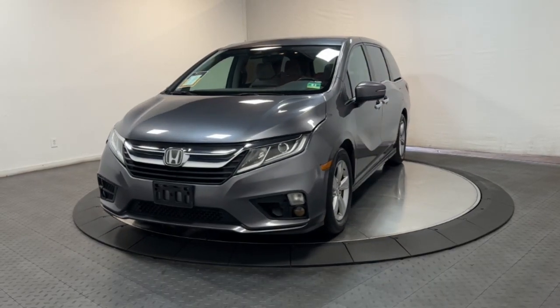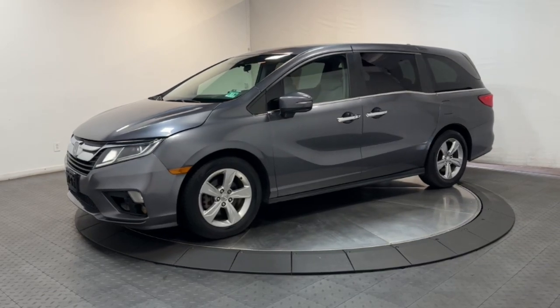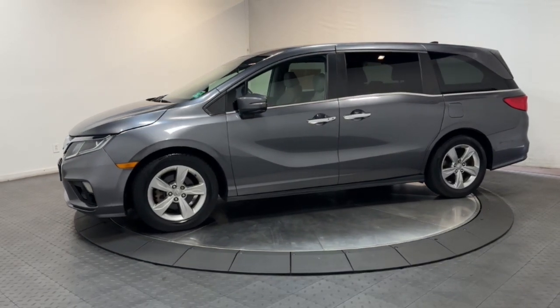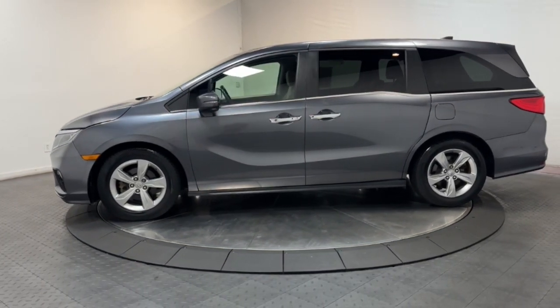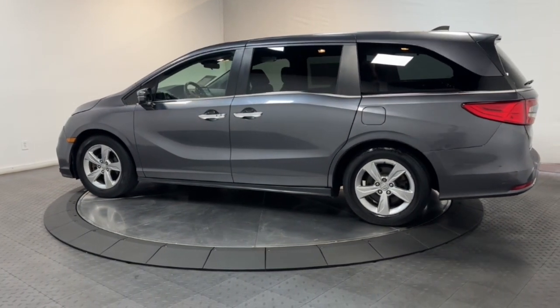You will love the features of this 2018 Honda Odyssey. With less than 250,000 miles on the odometer, this vehicle provides excellent value. You'll feel safe and relaxed on every excursion in this comfortable and stylish Odyssey.